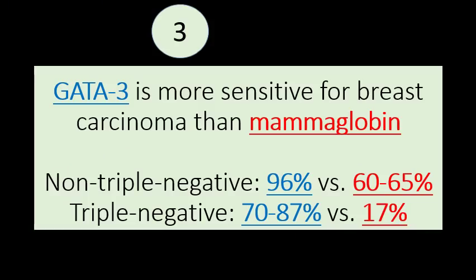One of the advantages of GATA3 over standard immunohistochemical markers of breast carcinoma like mammoglobin and GCDFP15 is that GATA3 is more sensitive for breast carcinoma than these markers. When you look at non-triple negative cancers — those that are positive for ER, PR, or HER2 — GATA3 has 96% sensitivity versus 60 to 65% when it comes to mammoglobin.